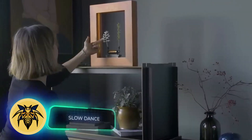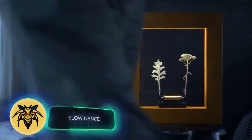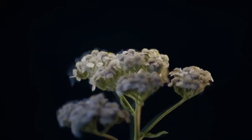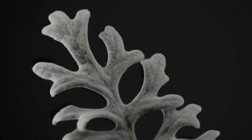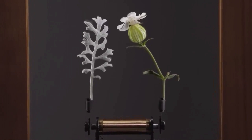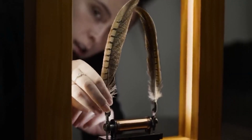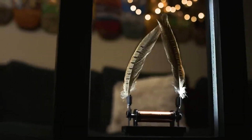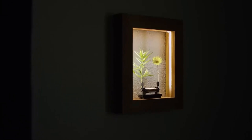Shifting to the world of art, let's check out the Slow Dance Frame. It gives the illusion of objects moving in slow motion when placed inside. The trick involves using strobe lights and electromagnetic vibration. By default, the frame comes with pheasant feathers, but you can easily switch them out with flowers, leaves, or anything else of your choosing.